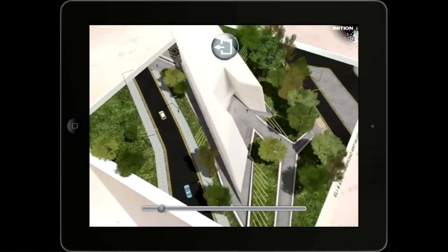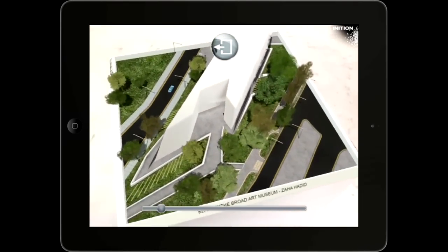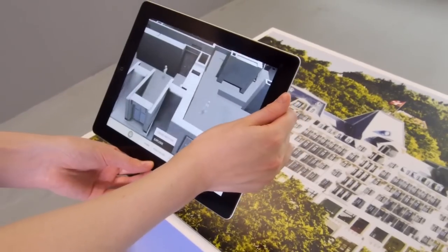We work with many property developers on the marketing side to bring their properties to life using augmented reality.